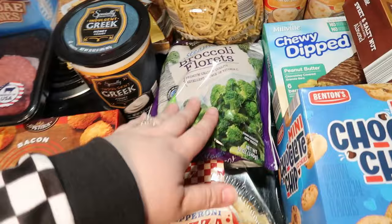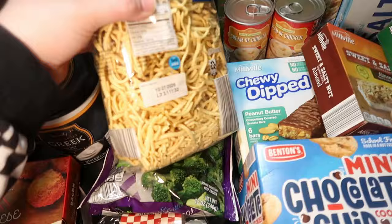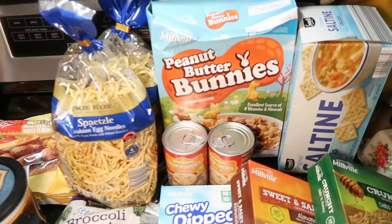Got some broccoli florets and some more of these basil egg noodles. They're good until best if used by 2026, so definitely think we can use two bags before they go bad. They were on clearance for like 55 cents, so I got two bags. I love to use those in chicken noodle soup, but we'll have to find some other recipes to use them in as well.